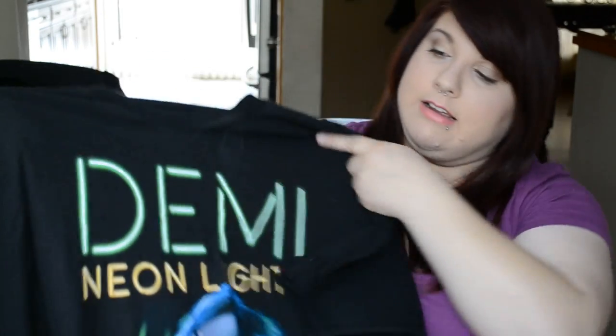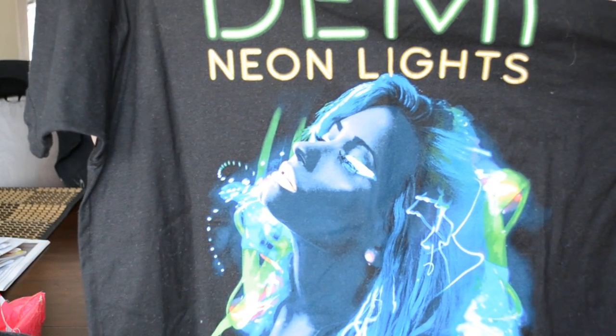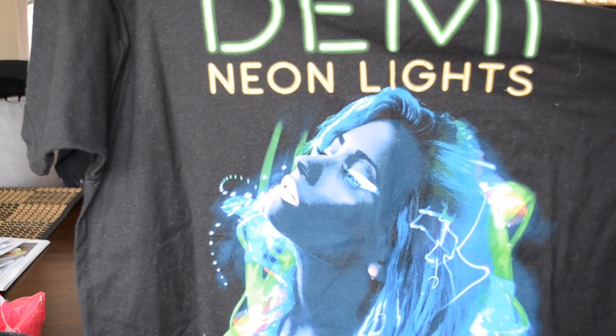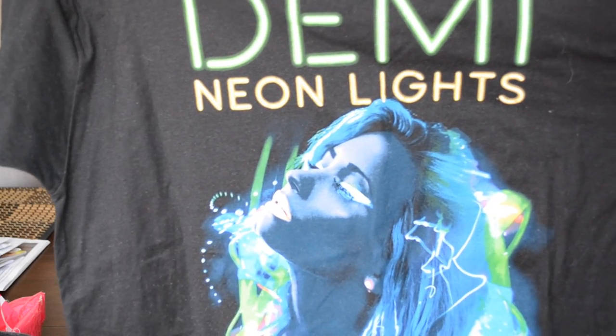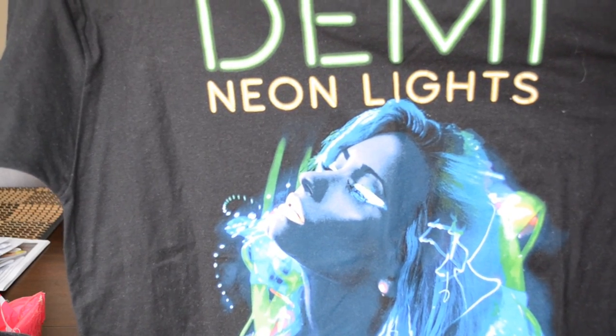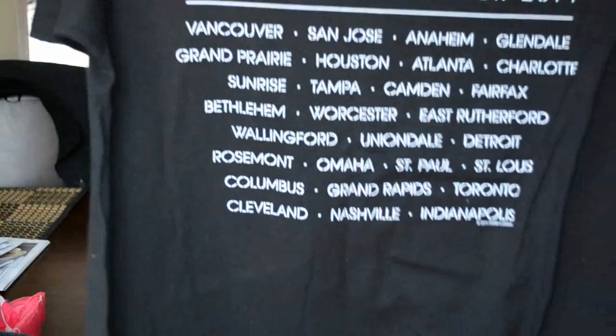The first thing I'm going to show you is the tour shirt. It says 'Neon Lights — Demi' on the front and has her beautiful face on it. On the back it says 'Demi Lovato The Neon Lights Tour 2014' and lists all the cities she went to.